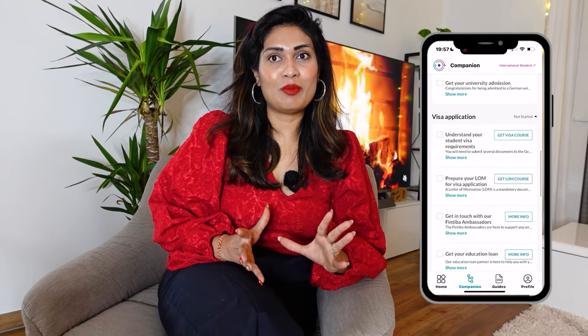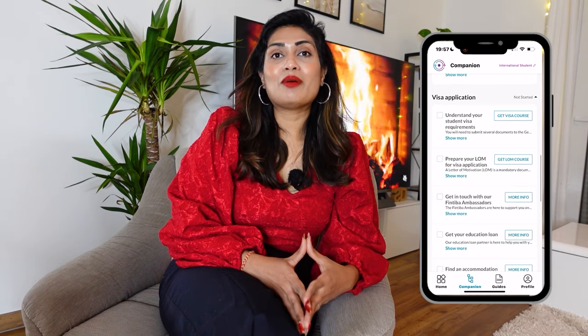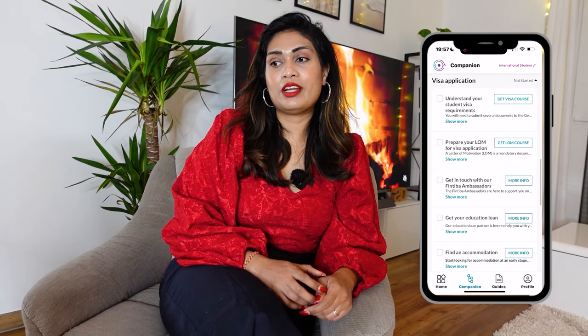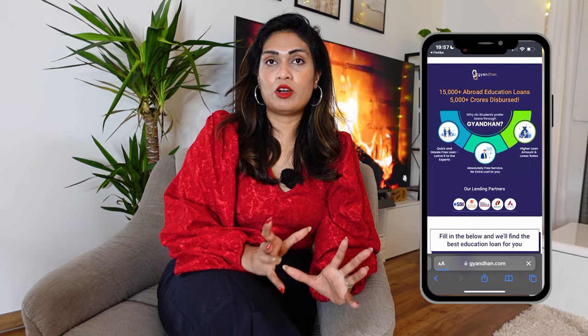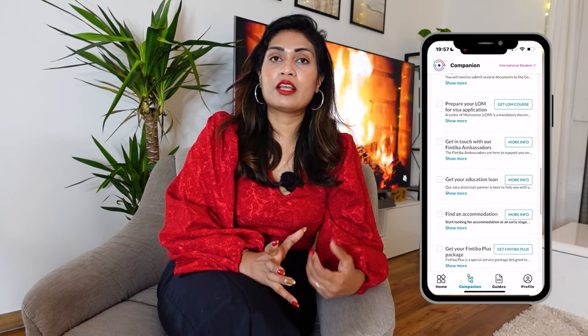After the university application section, if you scroll down you'll reach the visa application section. Once you've been admitted to a university, you'll need to apply for a visa. The tool provides guidelines: first you understand the requirements for a student visa, then you prepare a letter of motivation for your visa requirements. You will also find information about getting an education loan. If you click 'more info' on the education loan section, a screen opens with details and options for a quick education loan, or you can look into a local education loan when you come to Germany.